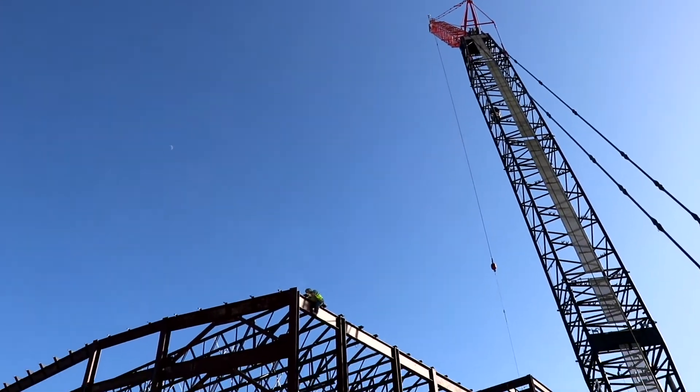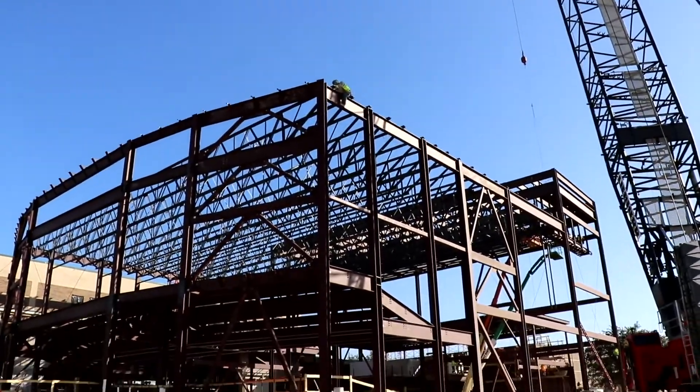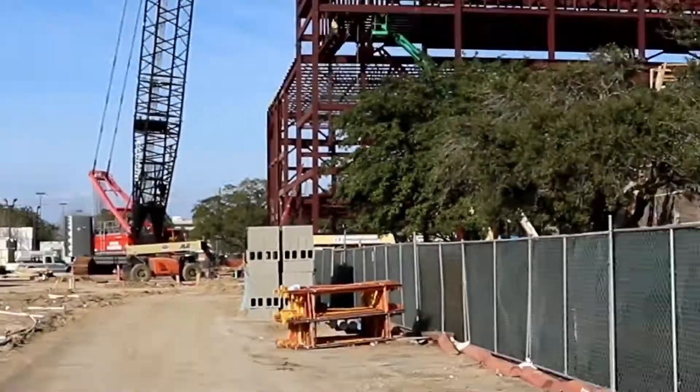I am so excited to be at Stratford High School today to see some of the great work that our 2017 bond program has made possible so far. Behind me, the steel is going up for the replacement auditorium, just one of the many projects that our Stratford family will enjoy.